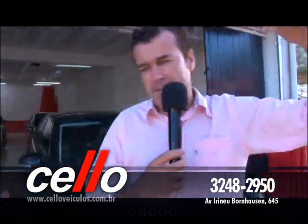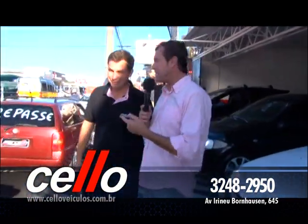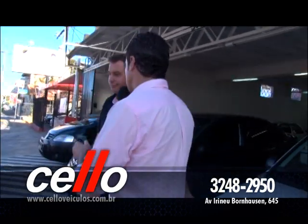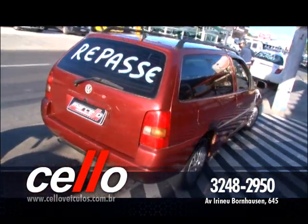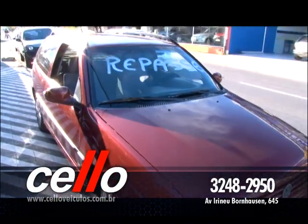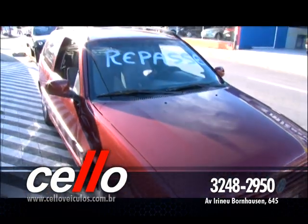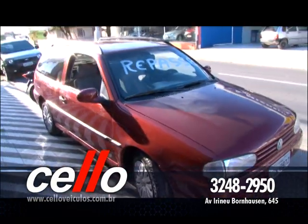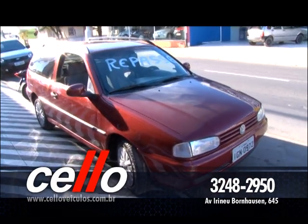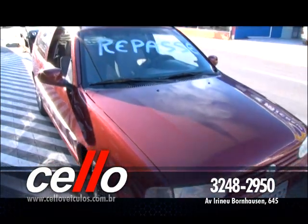Tem esse repasse: Paraty 97, 1.6, 8 válvulas, completinha, com ar-condicionado, vidro elétrico, direção hidráulica. Pra levar hoje: apenas R$ 10 mil — 10 pininhas pra levar. Paraty 97 de repasse aí pra você. E qual é o preço? Não acredito: R$ 10 mil hoje, só hoje, aqui no Marcelo Automóveis. Não perca tempo — só não compra o carro quem não quer.